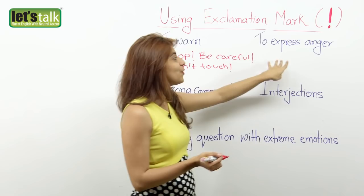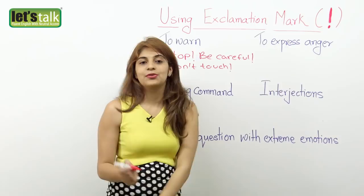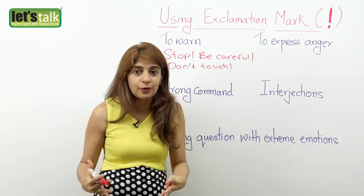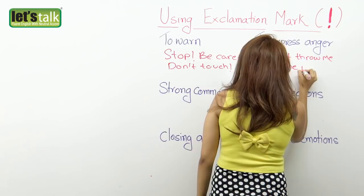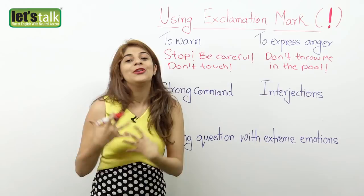Another rule for using the exclamation mark is to express anger. When you are extremely angry and you want to show that emotion, you end up using the exclamation mark. For example, 'Please don't throw me in the pool!' — here you are very angry, so at the end of the sentence you place the exclamation mark.